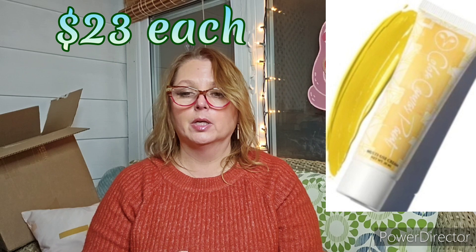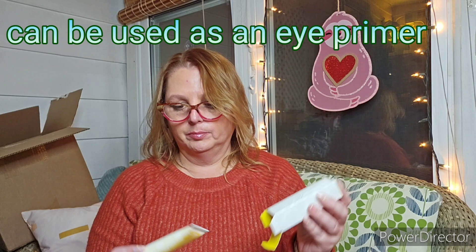Next we have some Color Canvas Paints — this is a multi-use cream. This would be for doing a super bold look. I got one in blue last time, which I have not used, and I don't know that I'll necessarily use these either, but maybe. I got them in two shades: Yellow and Baby Blue. I think my other one is a turquoise blue. It's a lot of stuff in here, I have to say.